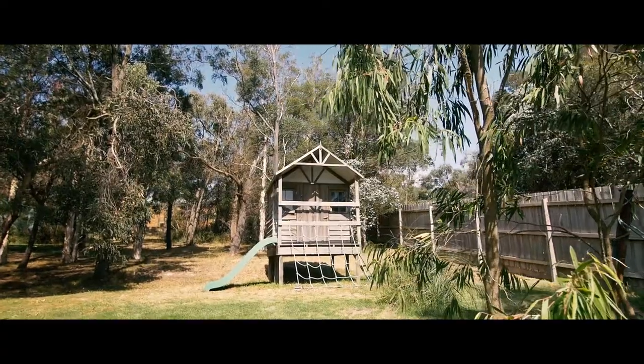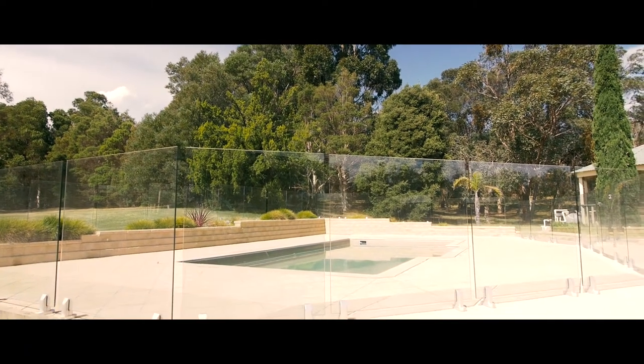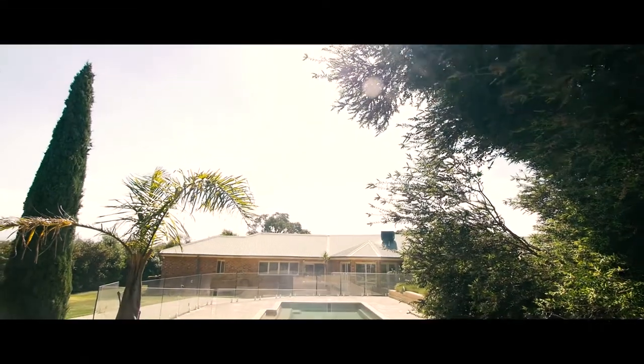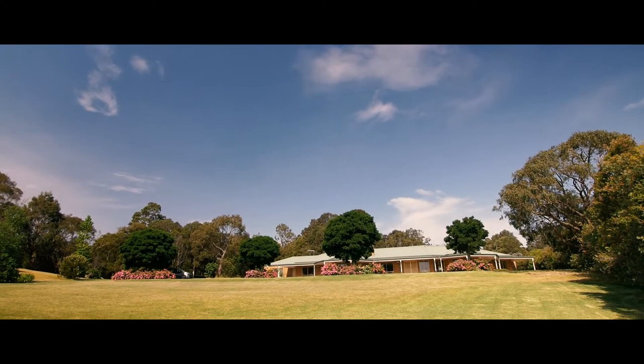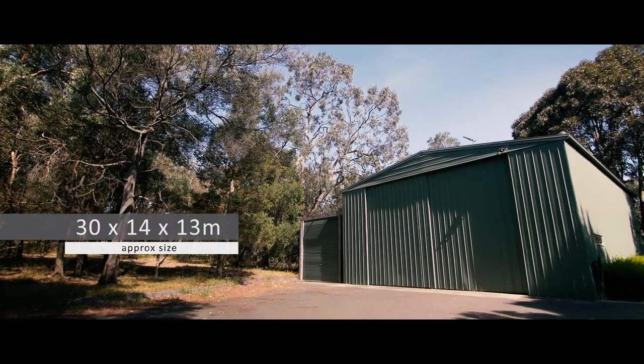Flowing gracefully from front to back, the lush treed surrounds create an amazing sense of peace and tranquility, and also offer the functionality for anyone who runs a substantial business or has large equipment to safely stow away in the huge concrete-floored shed.